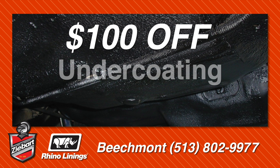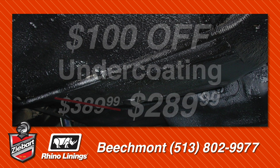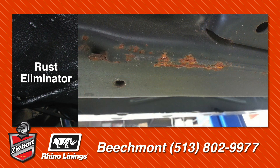Right now, you can get your vehicle undercoated for only $289.99 — that's $100 off the regular price. And if your vehicle already has rust, don't worry, we can treat that too with Z-Bart Rhino Linings Rust Eliminator.